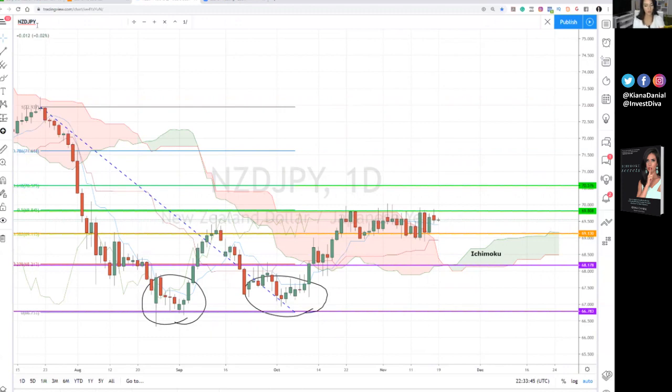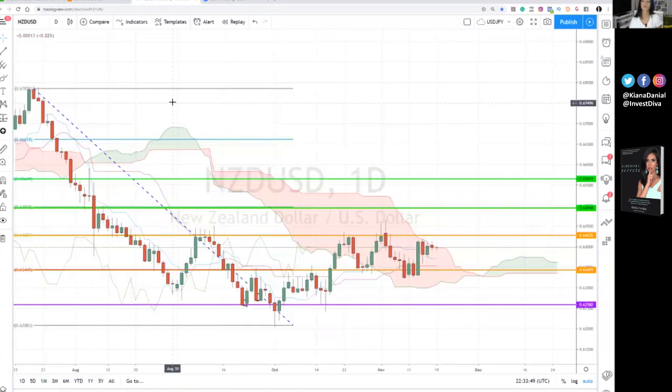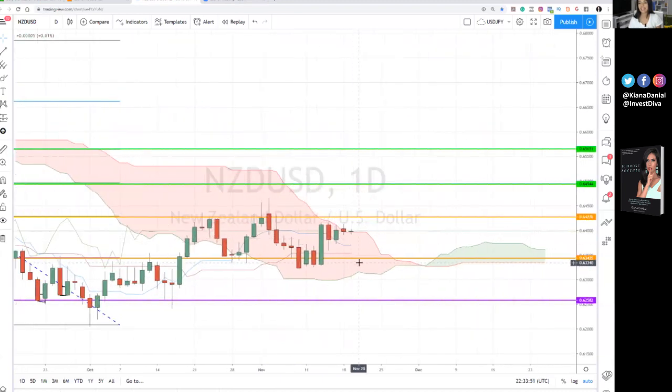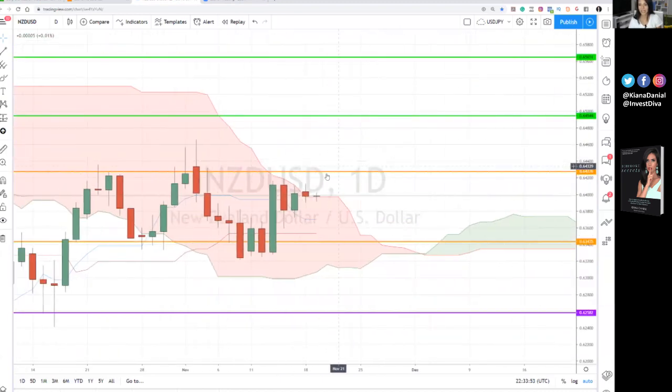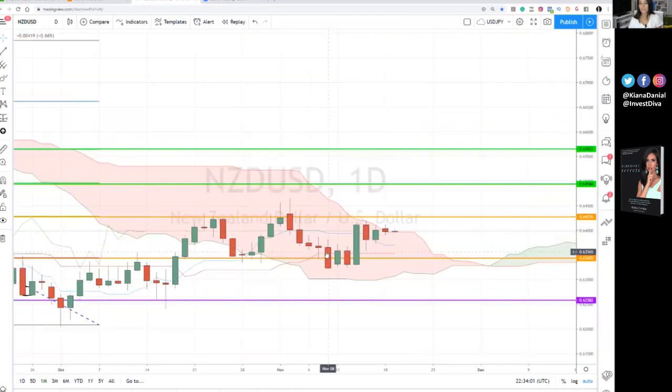So when these kinds of things happen, they go across pairs. The Kiwi dollar pair — it just today, like right now, confirmed above the cloud. You can see this is like a doji candle; you cannot even see it, but it just did.